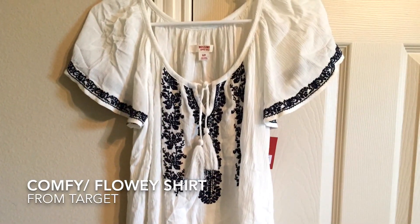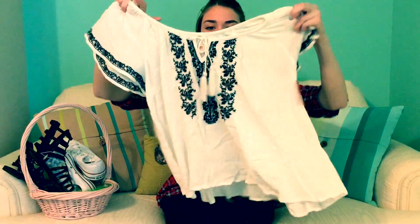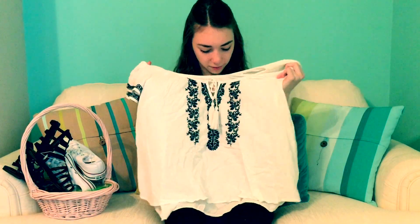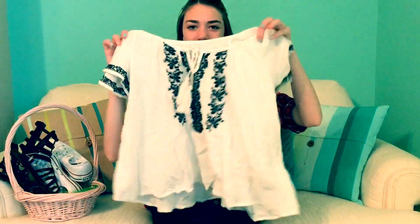Now onto my last clothing item, which is this really cool tribal print shirt. I'm going to South Padre in like a month, so this is a really cute shirt to wear with like a bathing suit or something like that. I got this from Target — that place has really cute clothes.